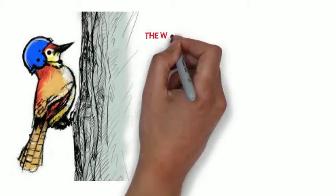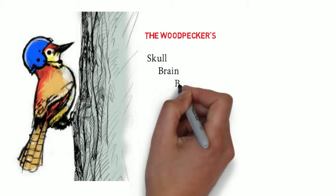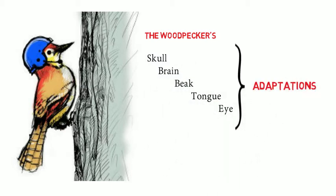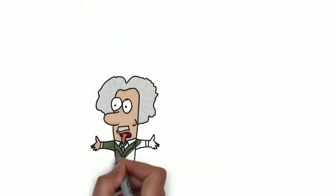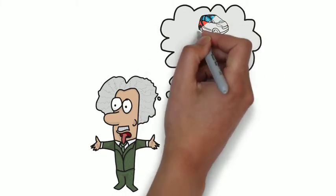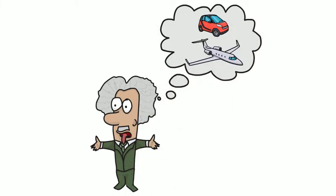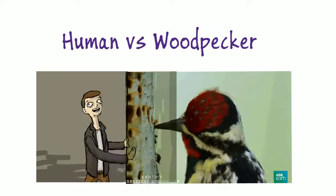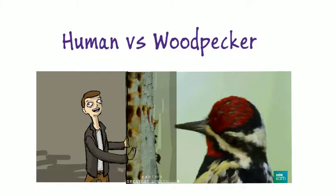The skull, brain, beak, tongue, and eye are adaptations that all act as a helmet for the woodpecker's brain at time of impact. The woodpecker has given ideas to scientists that are looking for ways to improve designs such as cars and airplanes that can result in death in the case of a collision. In a headbanging competition between you and a woodpecker, the woodpecker would most certainly win.